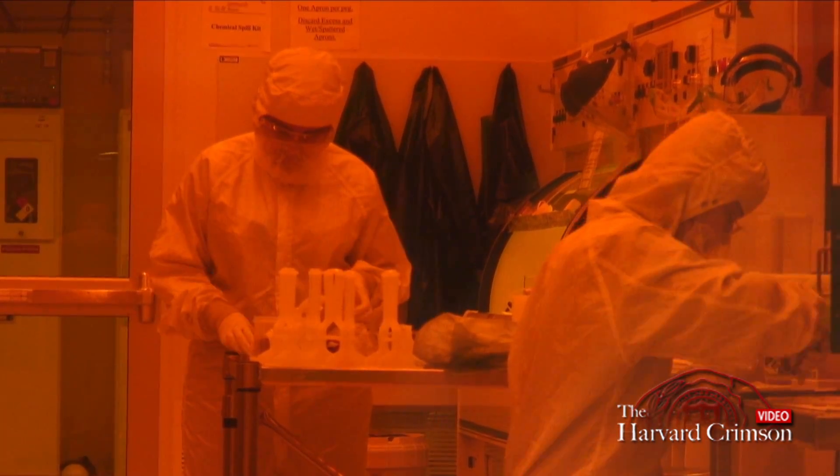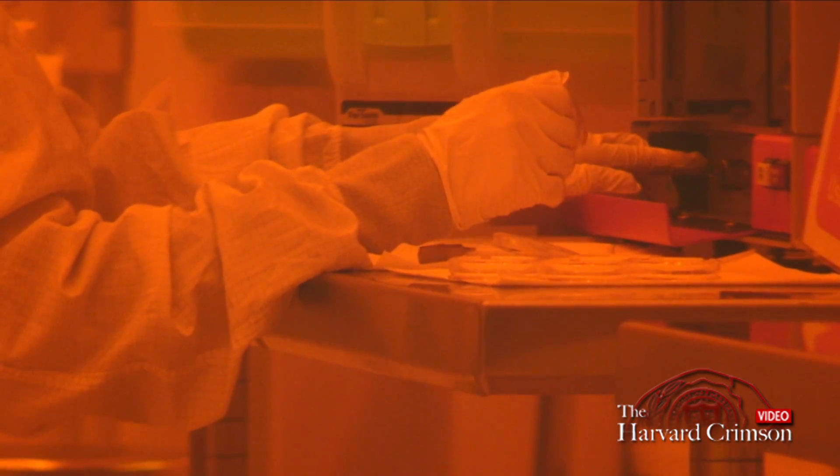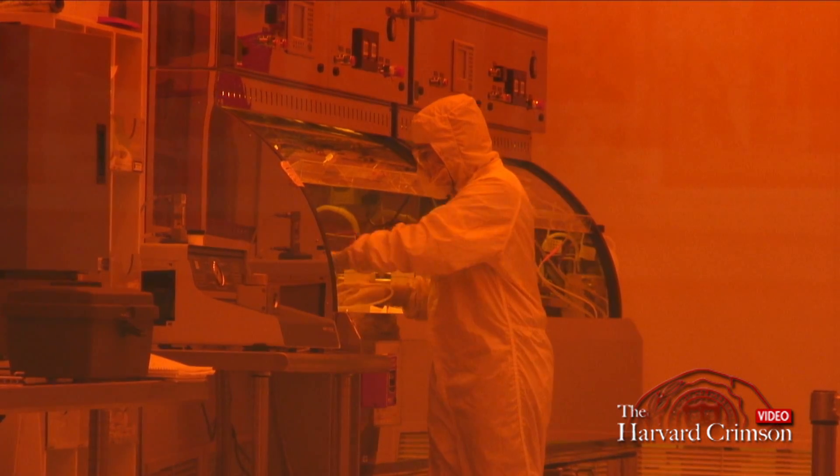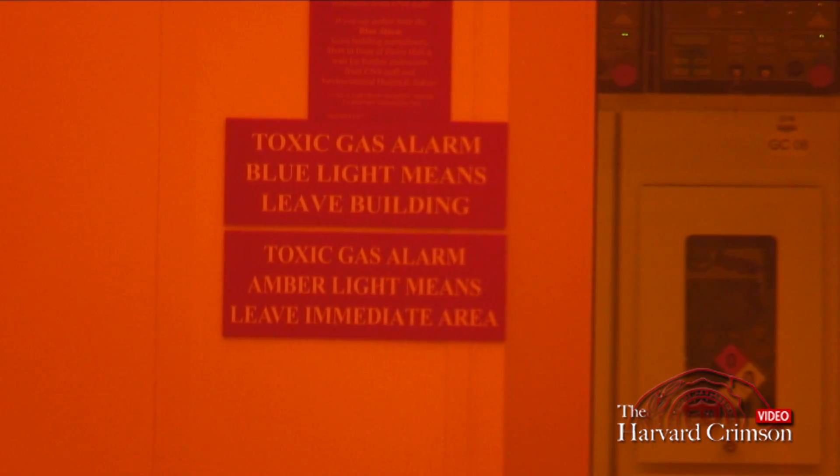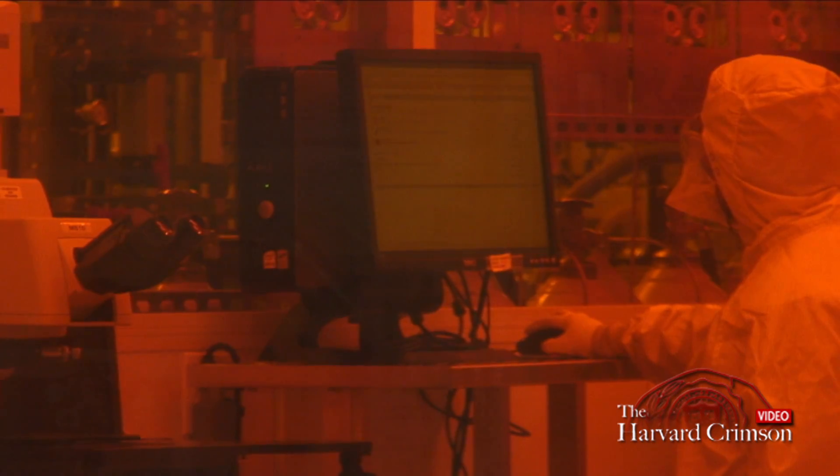My lab has recently discovered a way of making the force repulsive. We actually take little particles and coat them in different materials, and then eventually we hope to put them under a microscope and, using holographic tracking, be able to see the repulsion.